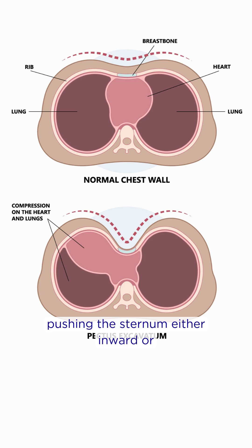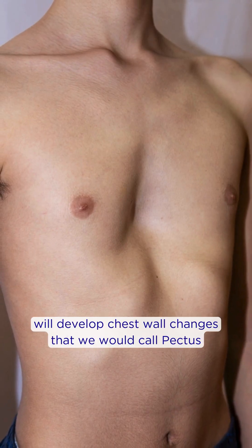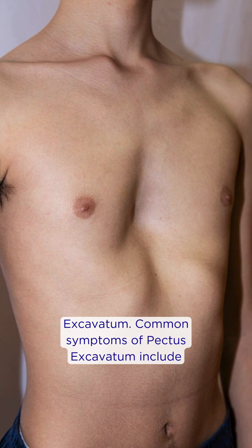pushing the sternum either inward or turning the sternum on its side into the chest. Around 1 in 400 pediatric patients will develop chest wall changes that we would call pectus excavatum.